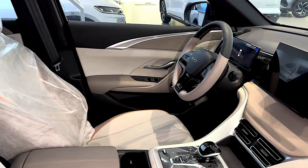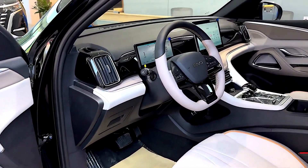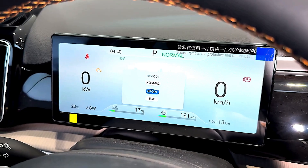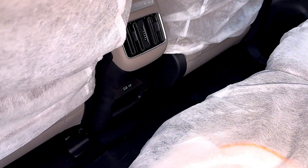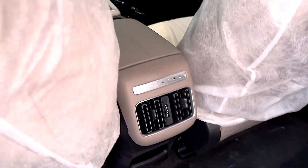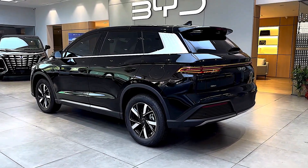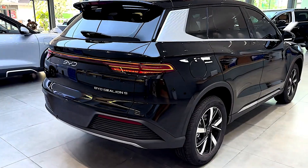Real-world fuel consumption has been reported as low as 3.79 liters per 100 km under NEDC conditions, translating to approximately 26.3 km per liter.